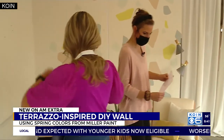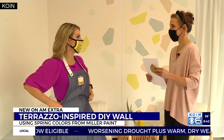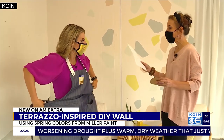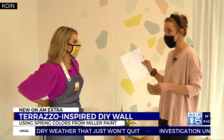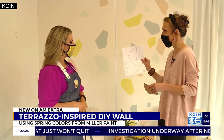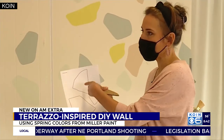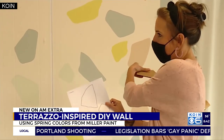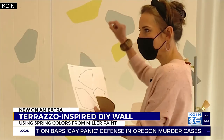I'm going to get my apron on because we are actually going to paint some of this. The first step is to go to Miller Paint's blog and find the terrazzo wall blog where you'll download stencils. You'll print them out, and this becomes basically the template for your design. You'll cut out each one of these and trace it on the wall.